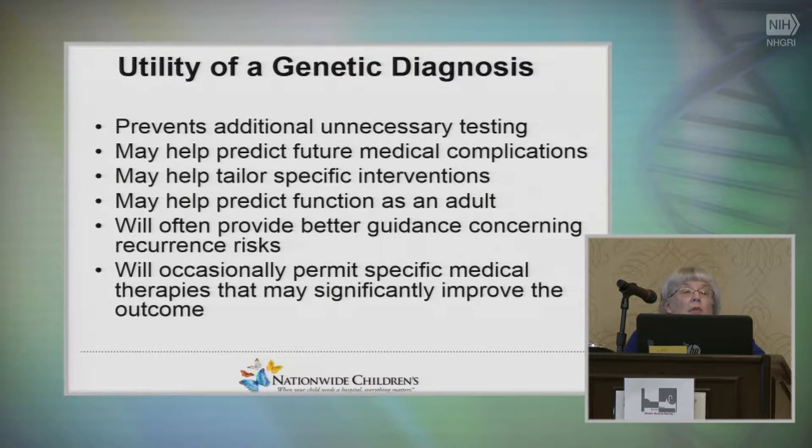It's important to talk about the utility of a genetic diagnosis, and even if it's not going to change management, it can make a dramatic effect on a child and a family's life. First, it will prevent additional unnecessary testing — kids and families go through this long odyssey, and the emotional and financial impact of having a diagnosis is really important. It may help prevent or recognize future medical complications, predict function as an adult, and provide better guidance concerning recurrence risks. Rarely it will permit specific medical therapies, and we always tell families this is rare, at least in the pediatric field.